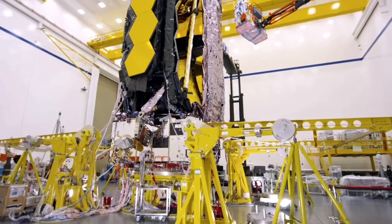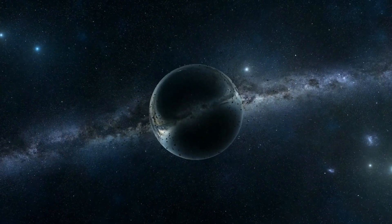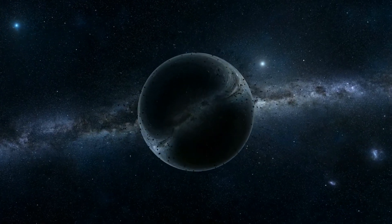But the James Webb Space Telescope has a capability much greater than that of the Event Horizon Telescope. Aside from observing black holes, it'll also assist in answering the questions of how galaxies like ours got to have such a massive core black hole.